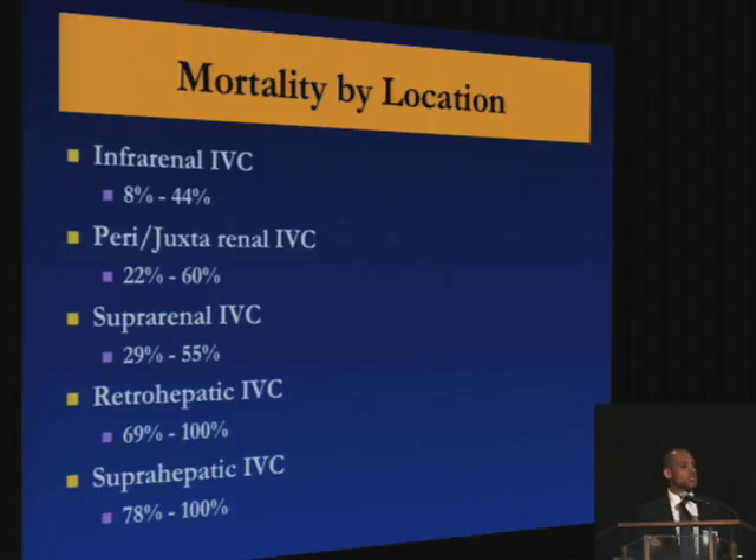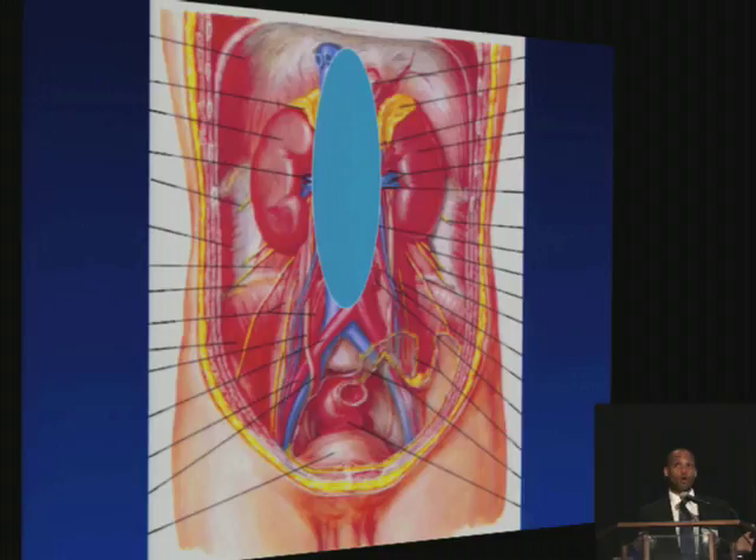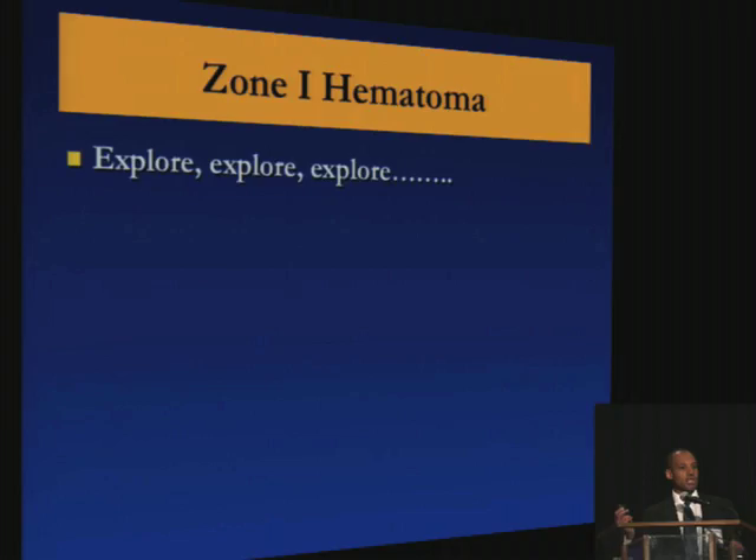In the operating room, you're going to find a zone 1 retroperitoneal hematoma — we know we want to explore those patients. But you have to have communication with anesthesiology, because before you explore, the patient may be stable. As soon as you open up that hematoma, you're going to take away the tamponade effect, the patient's going to bleed and get hypotensive. In fact, a lot of deaths occur on the table when you open up that hematoma.